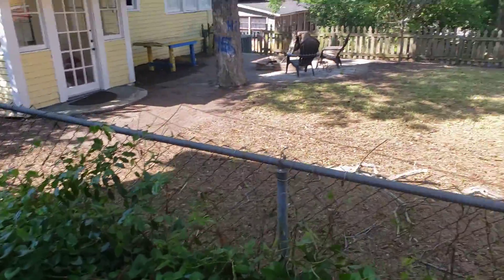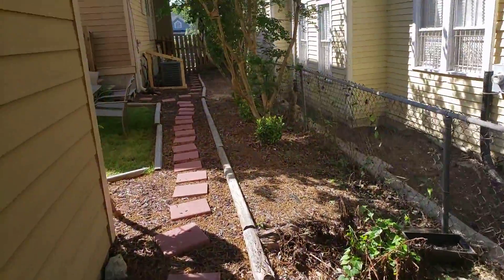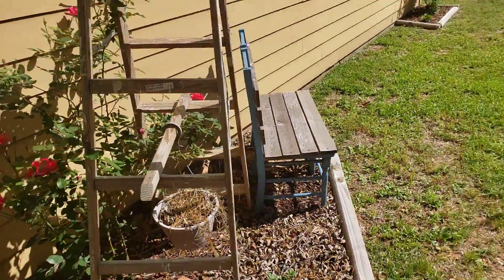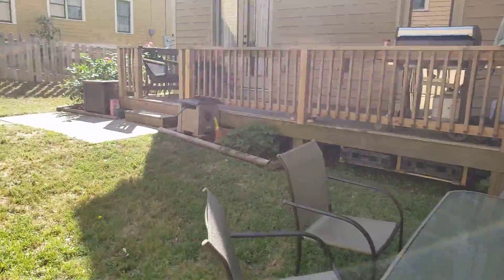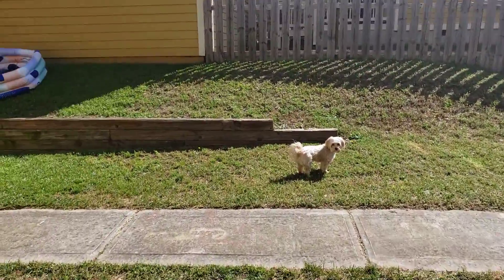Look how nice the neighbor's yard is looking — they definitely paid some money for that. It's good, they should, because it was looking pretty rough. Here onto the rest of the yard — not much has changed since before.